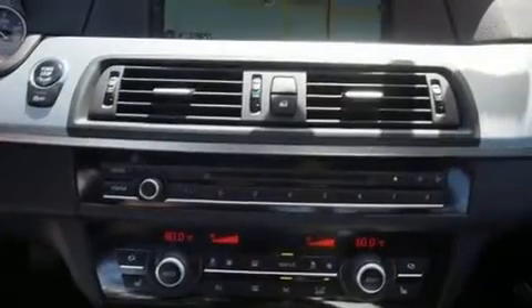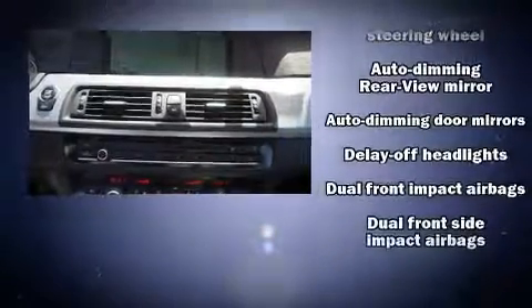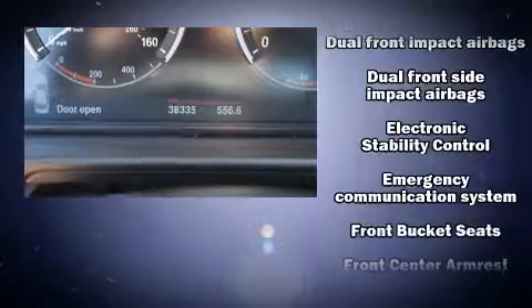BMW ensures the safety and security of its passengers with dual front impact airbags, traction control, anti-whiplash front head restraints, a panic alarm, and four-wheel disc brakes with ABS.